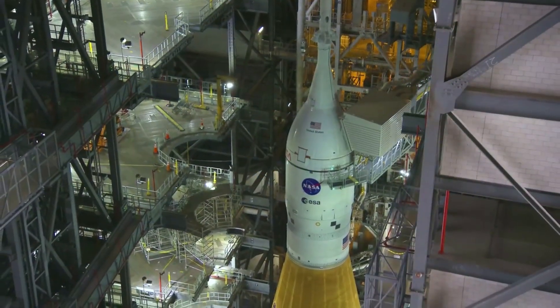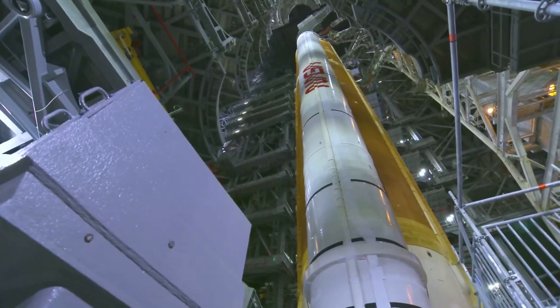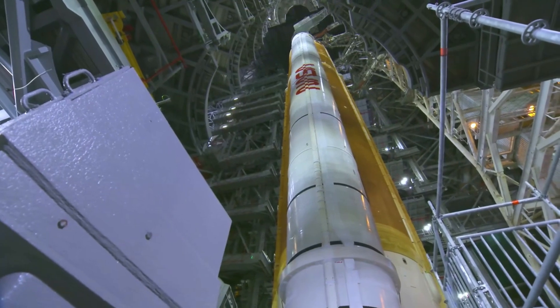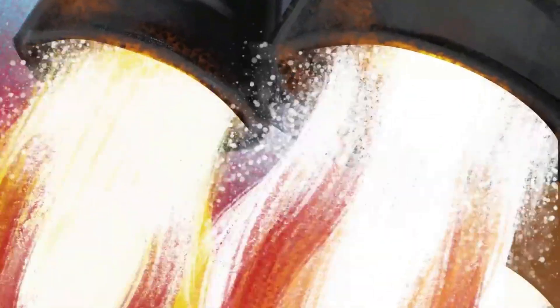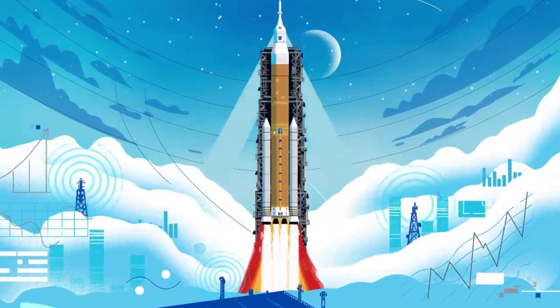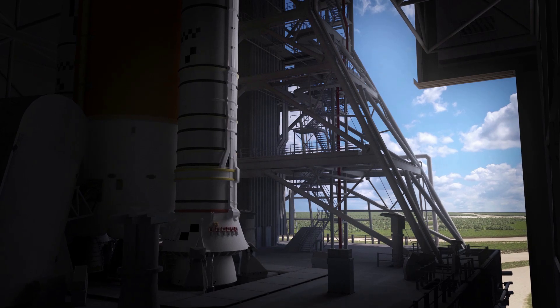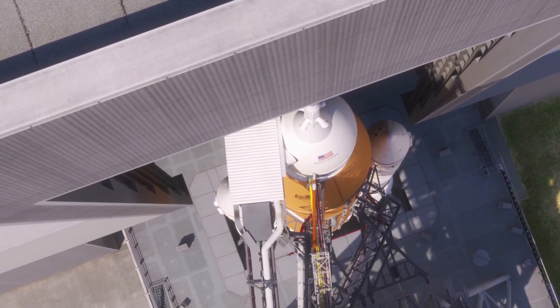Hello everyone. Today we are taking a look at NASA's work on the Space Launch System repairs. Many of us have been keeping track of NASA's progress as they get closer and closer to returning humans to the surface of the moon. The Artemis program is the backbone of these missions and has many different important aspects to it. One of which is SLS, or the Space Launch System, one of the most powerful rockets in the world meant to transport astronauts to the moon and back.